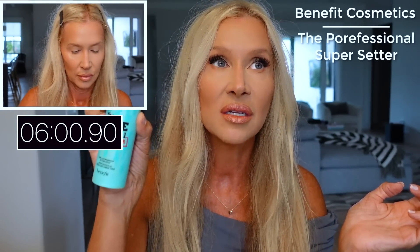Then I spray with my Benefit Porefessional Super Setter. I love this stuff — I don't need any other setting spray. For years I used MAC Fix Plus and the Morphe setting spray. I think if you use a loose mineral foundation, this might not be enough — you need a bit more moisture with a powder foundation. But if you're using minimal powders like me, this is enough. I'll typically put my face in front of my space heater to fan it dry.